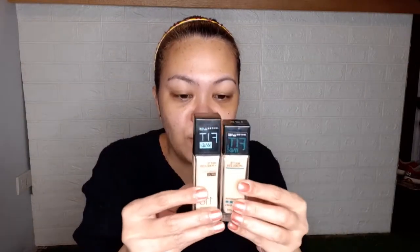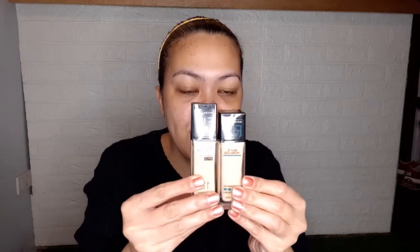Looking at the packaging - you can see the original is bigger than the fake. The original has a sticker indicating the shade, while the fake doesn't. On the fake, the shade number 125 is printed on top. The fake does have an expiration date at the bottom, while the original's expiration is on the side. The original also says 'Distributed by Kelpie Cosmetic Products.' The original also comes with a sticker seal when you first open it.